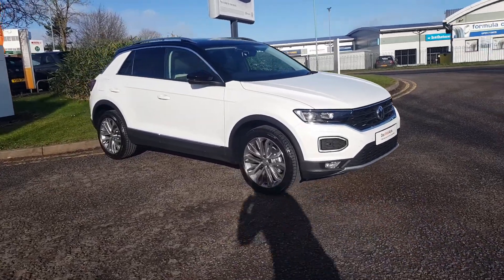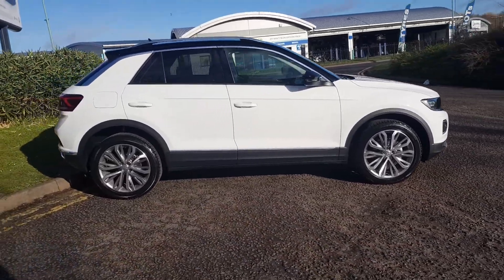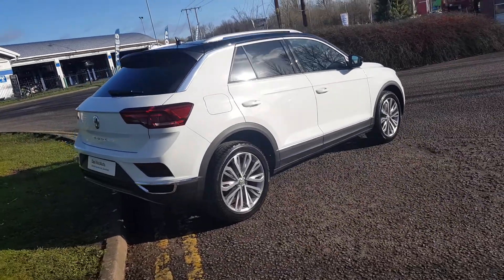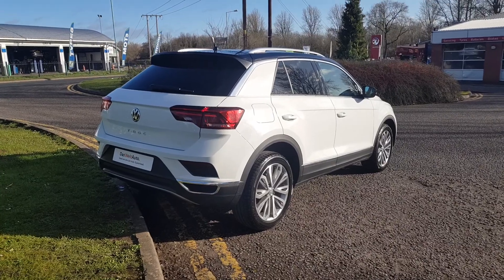Hello and thank you for taking the time to view this stunning T-Roc here at Redditch Volkswagen, part of Trust Group UK. This car is covered by the Das Welt Auto Programme, also known as the Approved Used Volkswagen Scheme. This is one of the new 2020 demonstrators.